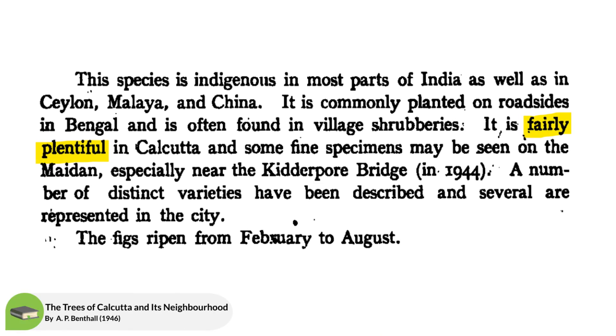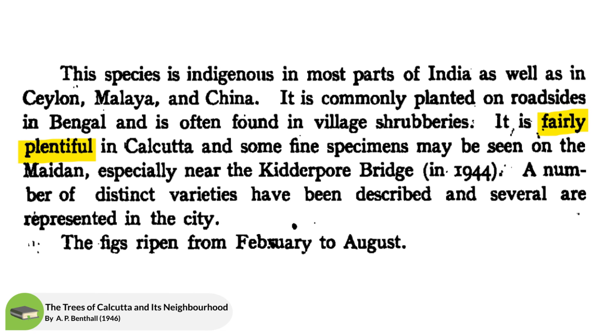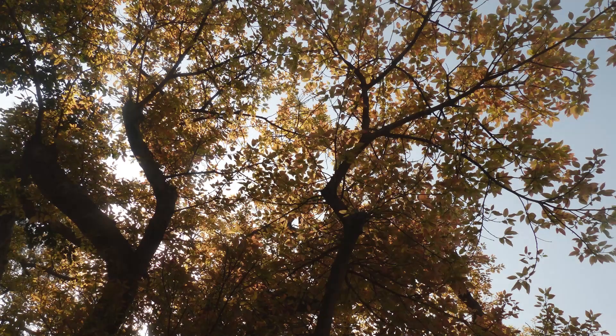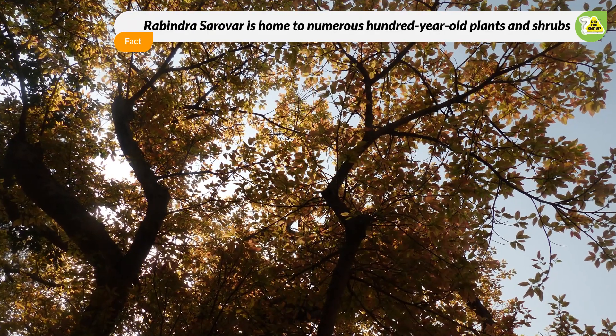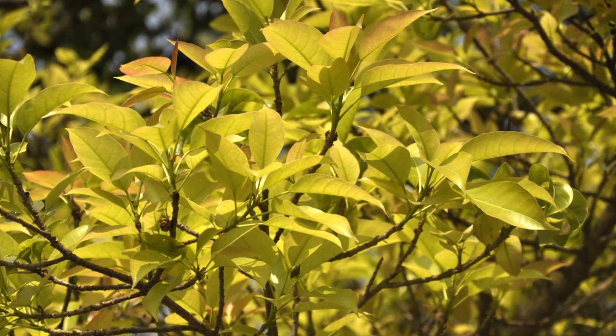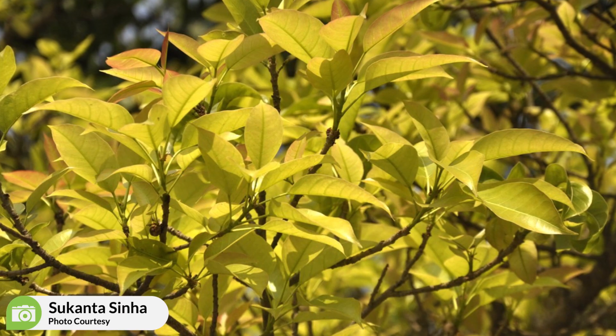Some 70 to 80 years back, Pilkhan was a common roadside tree in Kolkata, but no longer. Around March, Pilkhan is delightful to watch in new reddish leaves. The red leaves slowly turn a refreshing green.